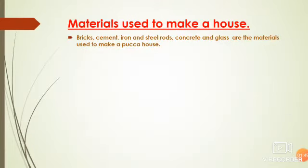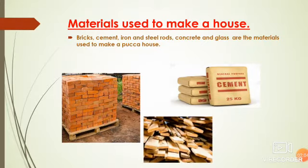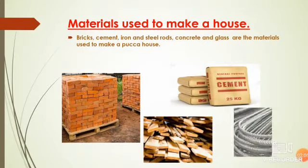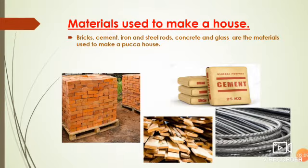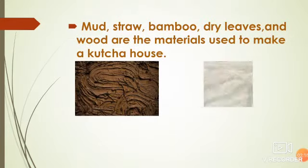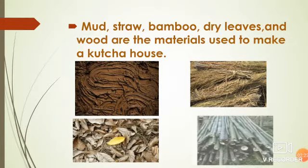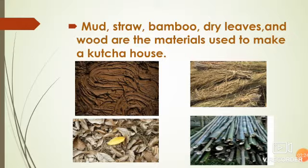Now, materials used to make a house. Materials means what things are required to build a house. Bricks, cement, iron rods, steel rods, concrete, and glass are the materials used to make a pakka house. And mud, straw, bamboo, dry leaves, and wood are the materials used to make a kacha house.